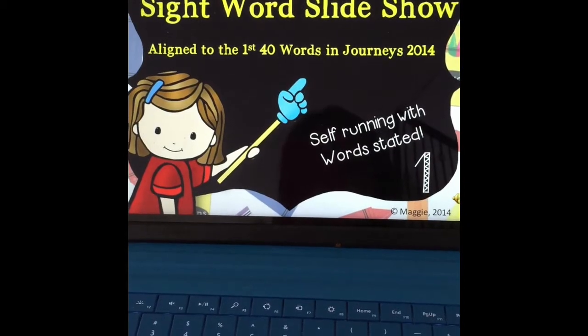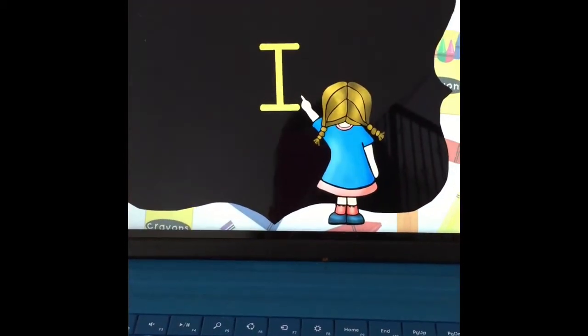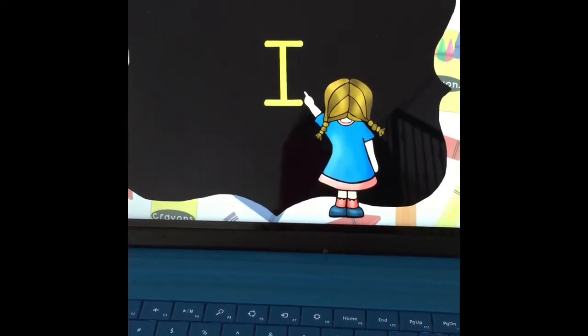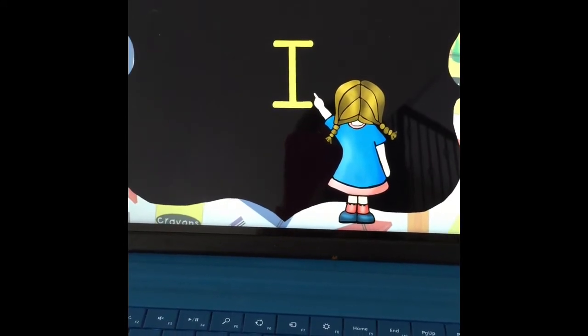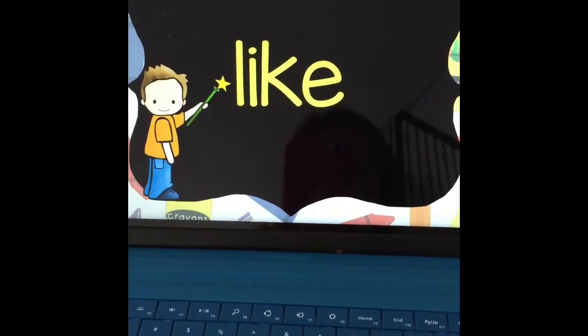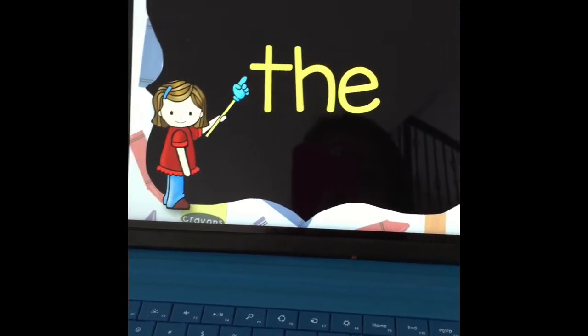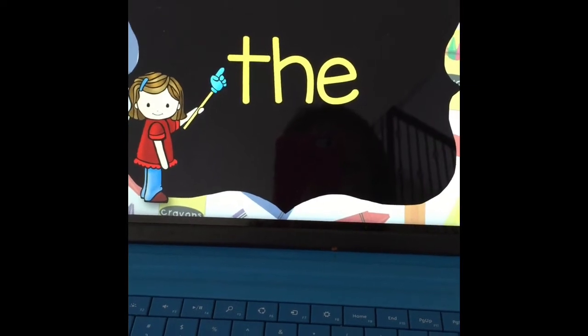The slideshow begins with 'Hello!' and prompts students: 'See how fast you can read the word before I say it.' Words then appear one at a time — 'I', 'like', 'the' — giving students a moment to read each word before it is spoken aloud.